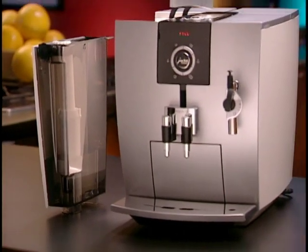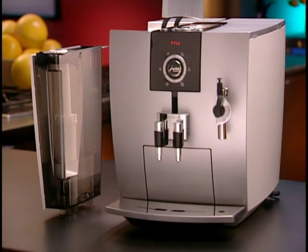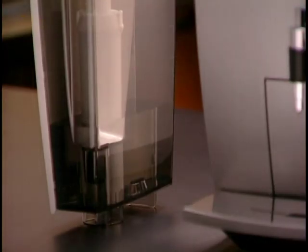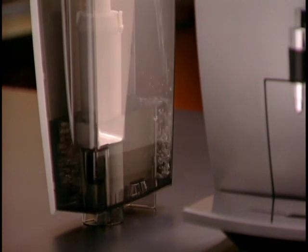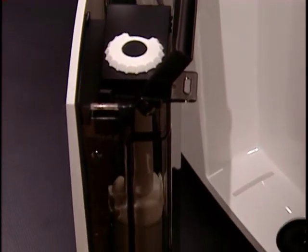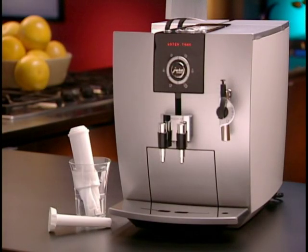Your clear water filter must remain wet in order to function properly. If you won't be using the machine for a few days, leave an inch or two of water in the water tank, and the next time you use your J5 replace it with fresh water. If you do not use the machine for weeks, remove the filter from the machine, insert the bottom of the filter into a glass of water, and store it in the refrigerator. Once you use the machine again, simply install the filter in the water tank — no reprogramming is necessary.